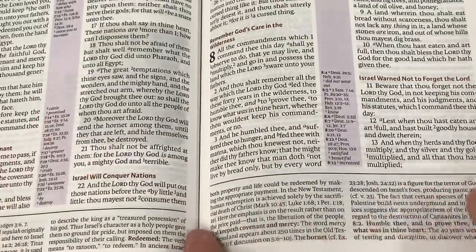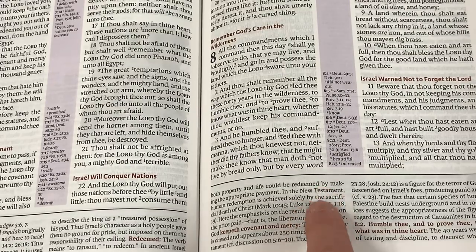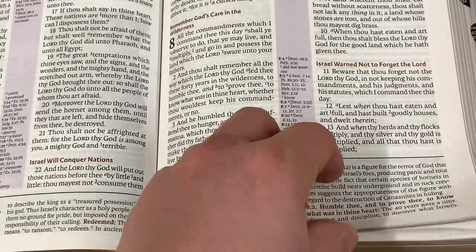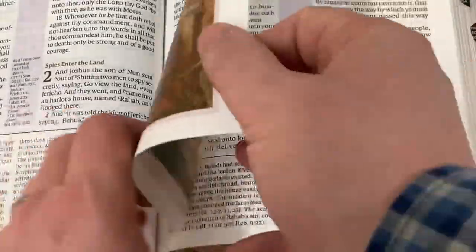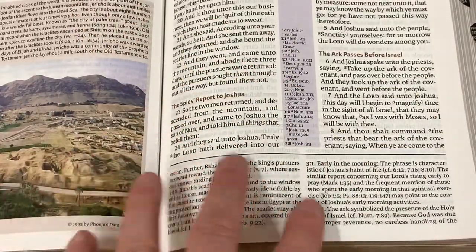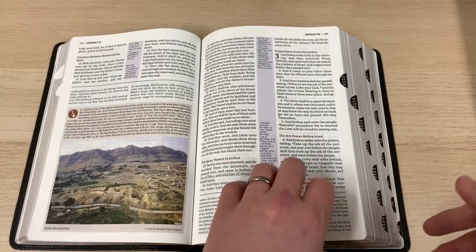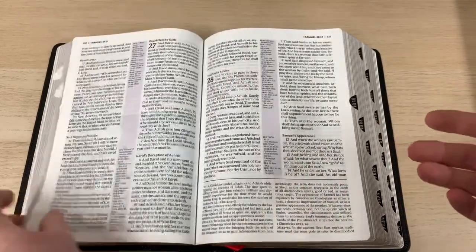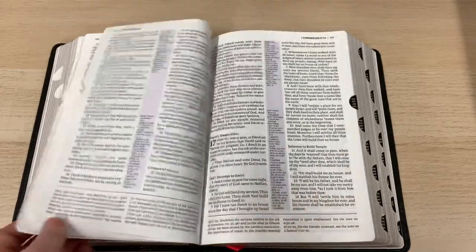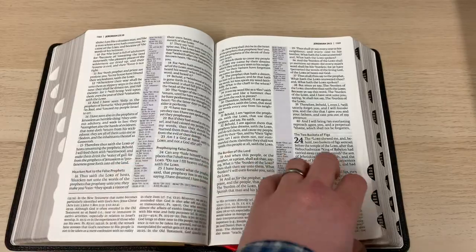Even the footnotes, which are a smaller font — I would say still something like an 8-point font — are extremely readable. We have these articles, notes, and footnotes throughout the Scriptures, and I find them very helpful. I have actually used this Bible for a few study sessions just to work my way around it and become more familiar with it and have a more informed opinion.